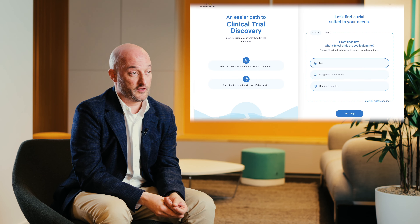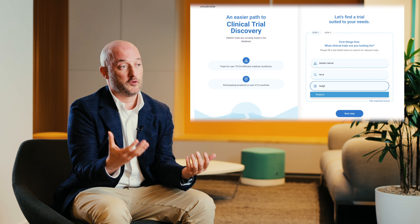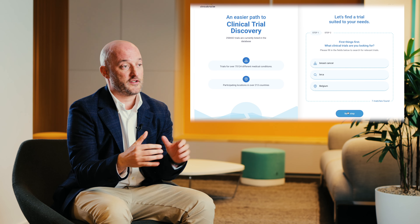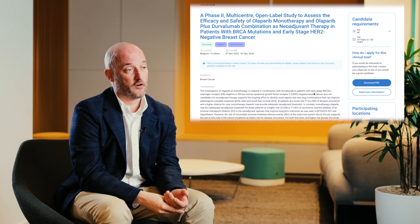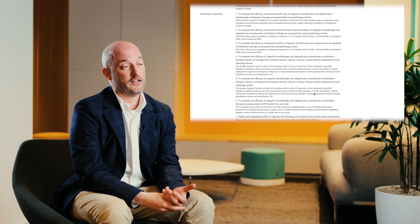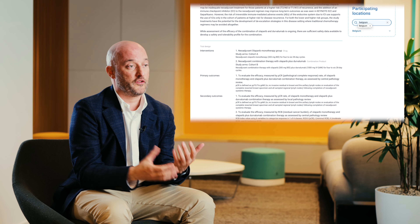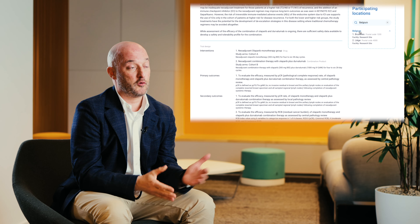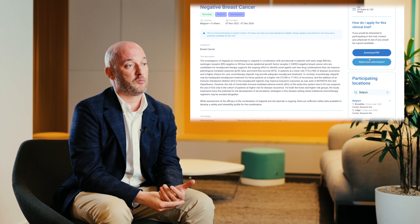Patients can go to clinicaltrial.be and search some keywords — for example, breast cancer with a BRCA mutation in Brussels — and then they will see the list of ongoing clinical trials. As a patient, if you have an interest in participating, you can take this material to your physician or you can contact us so we can actually help you navigate the system and bring you in contact with the right person.